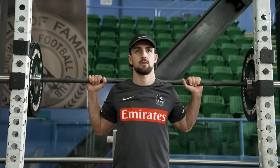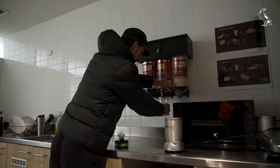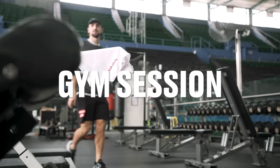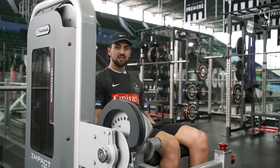Hi guys, Josh Dacos here from the Collier Football Club. Today I'll be showing you what goes into a training session, a little behind the scenes, and what I eat post the session. Now we're in the gym today — it's lower body focus, so plenty of strength work to the quads, hamstrings, and glutes.